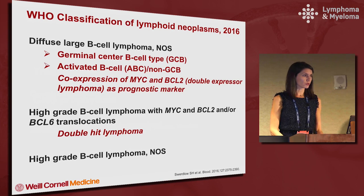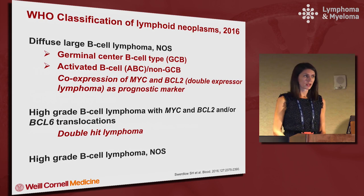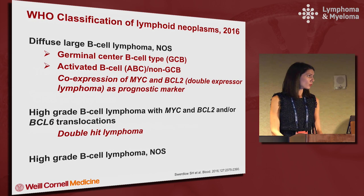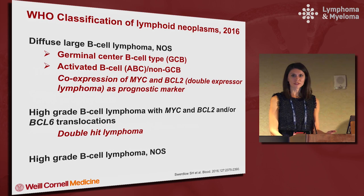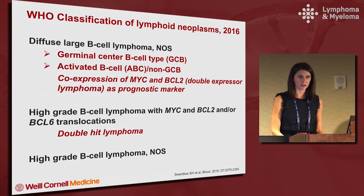The WHO classification of lymphoid neoplasms in 2016 included three distinct groups. One was DLBCL NOS, and this was the first time that the germinal center and ABC activated B cell or non-germinal center types were broken into two different descriptions, as well as the co-expression of MYC and BCL2 proteins as double protein expressor lymphomas as a prognostic marker. A new category was made called high-grade B cell lymphoma with MYC and BCL2 and/or BCL6 translocations — what we call double hit lymphoma — and then another category called high-grade B cell lymphoma NOS.